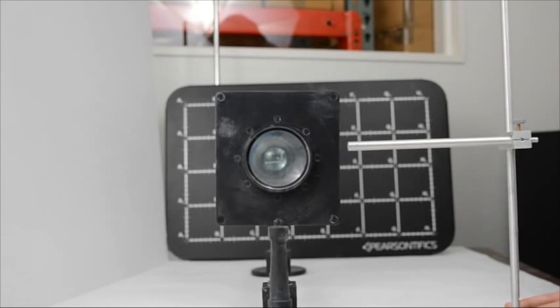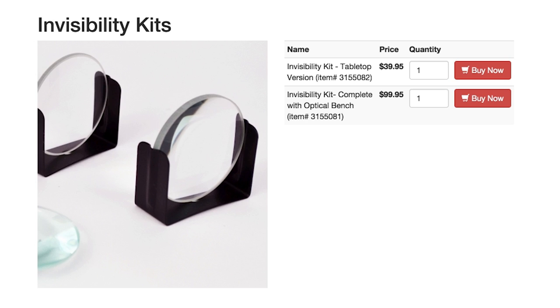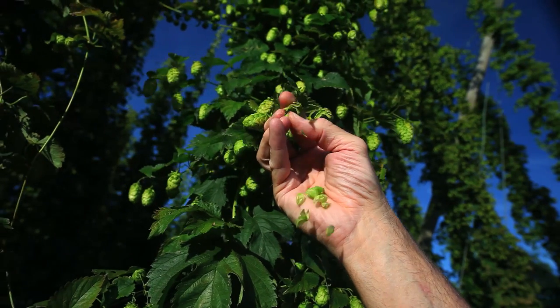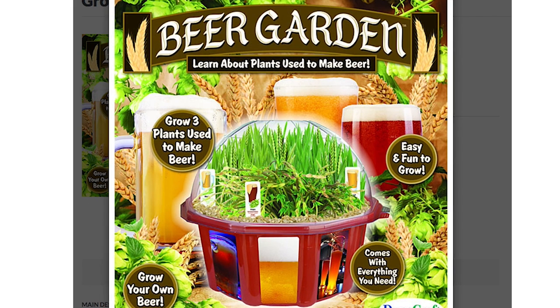One of the Beast ways to impress your friends is turning objects invisible. The Invisibility Kit is comprised of a series of convex lenses and metal rods which can remove small objects from sight.